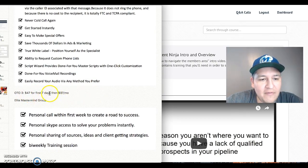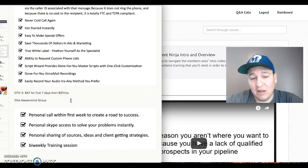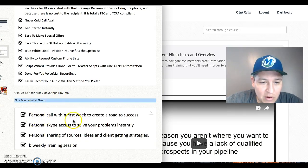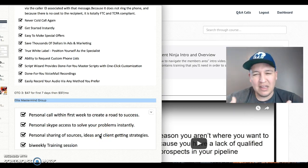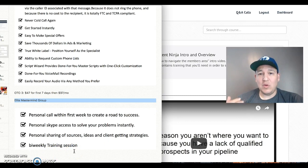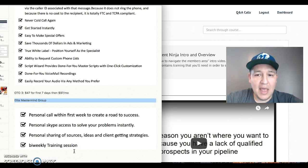OTO three is $47 for seven days and then $97 a month. This is the Elite Mastermind Group — you get a personal call within the first week, bi-weekly training sessions, and it's more of a group coaching arrangement. If you feel you need a little more training, that's the option for you.